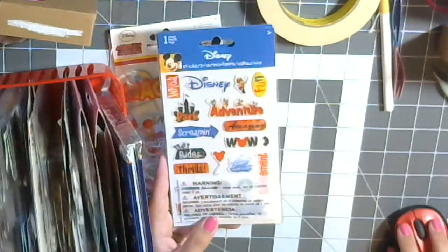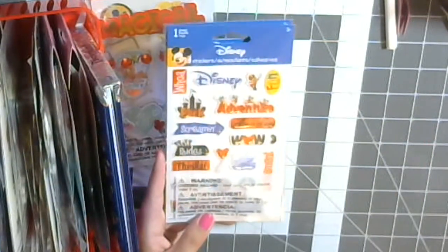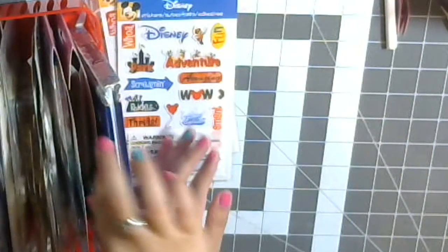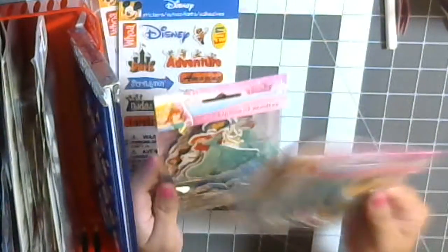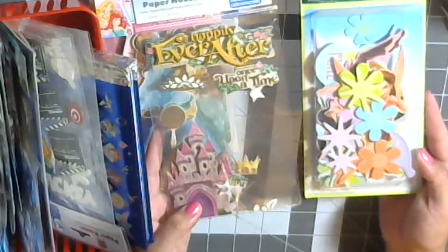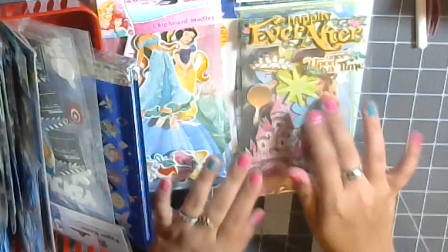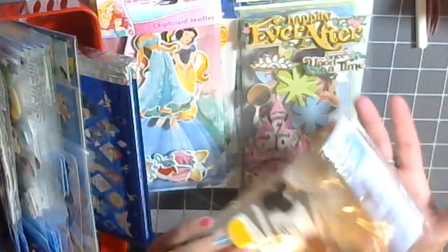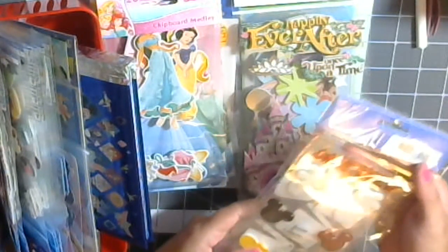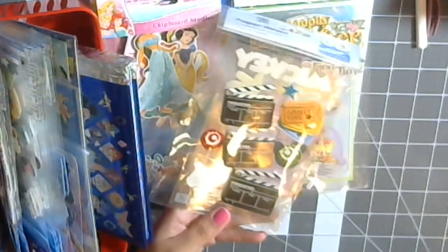I'm going to zoom you guys in so I don't have to lift everything up. I got pretty much two of everything, and we got our princess stickers because we saw a bunch of them. These were already in my stash. I got these when Scarlet was born, so I did some Disney princess and Tinkerbell type things for her because that was her first birthday.